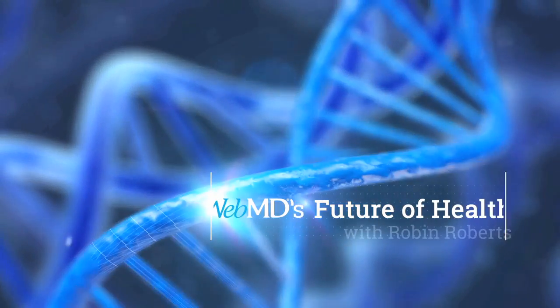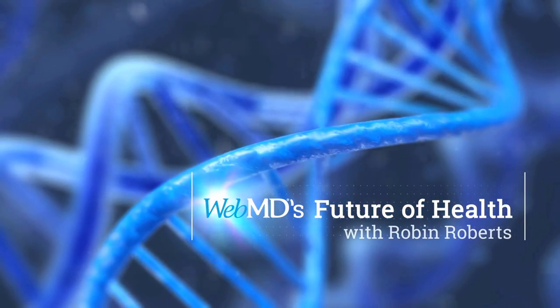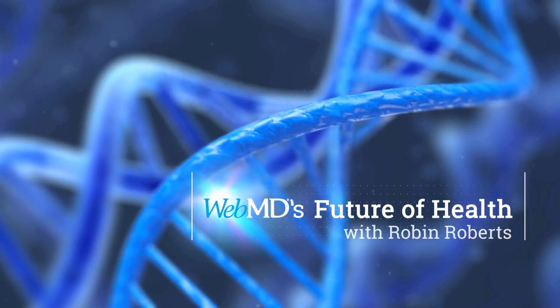What if instead of waiting for someone to donate a kidney for a life-saving transplant, you could just have one printed? Well, believe it or not, that's the future of health. Hello, everyone. I'm Robin Roberts. You've no doubt heard of 3D graphics, 3D movies, maybe even worn a pair of those 3D glasses. But as you're about to see, cutting-edge 3D printing is reshaping medicine and transforming lives.